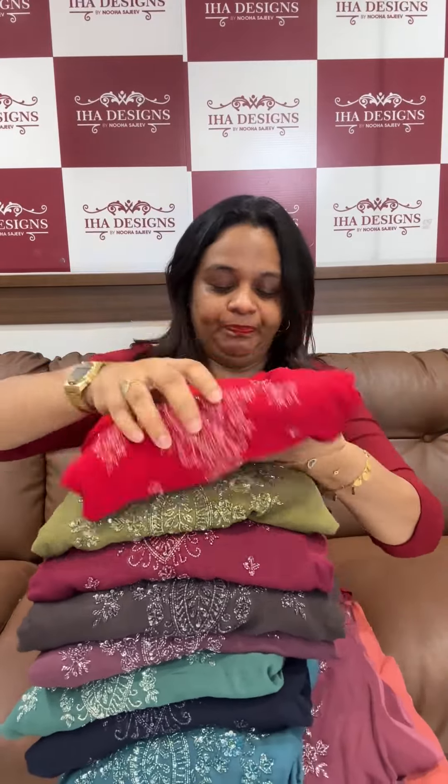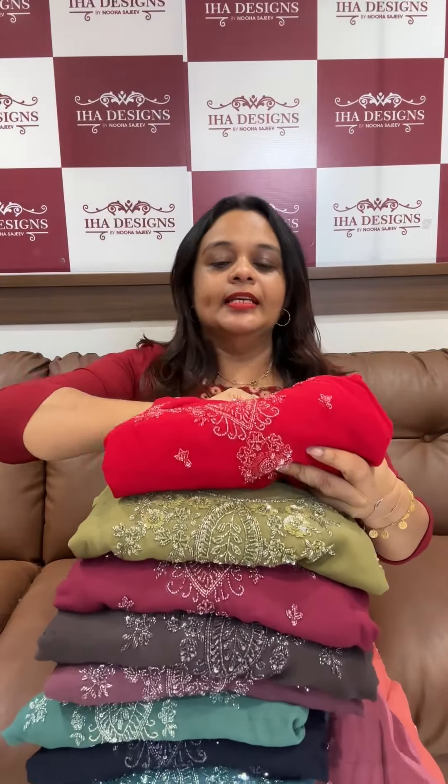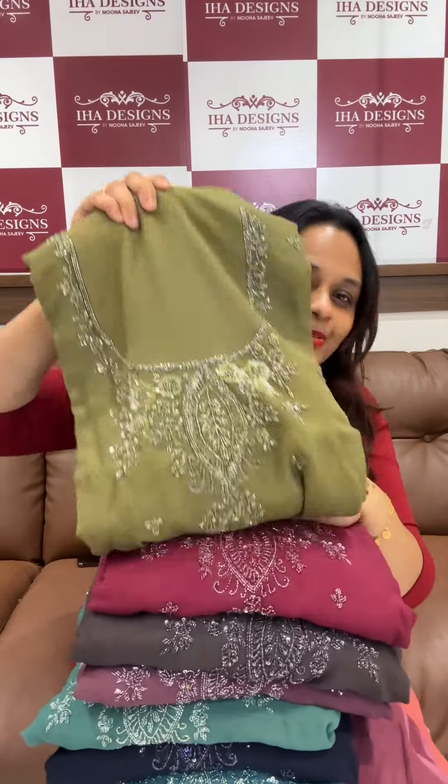That's pure viscose georgette. If you look at the neck, it's very heavy. Tone-to-tone sequence, cut-down work. Highlight is $2,995, colors are okay.